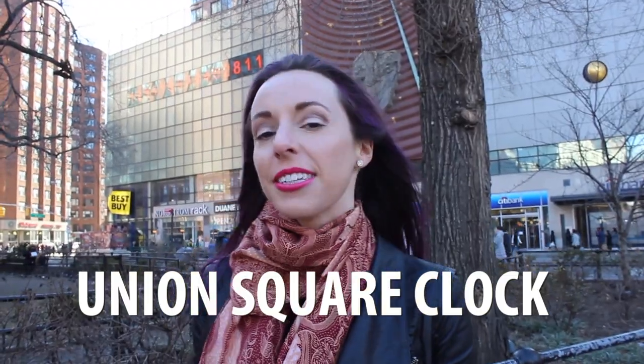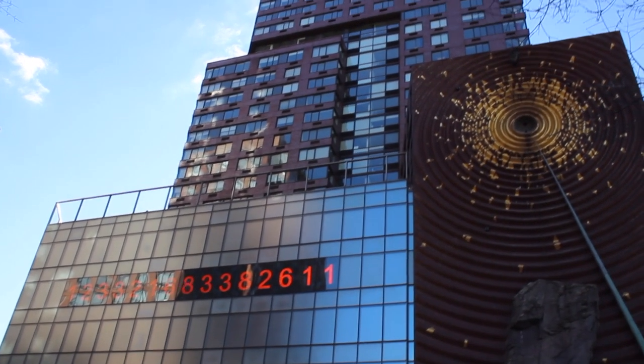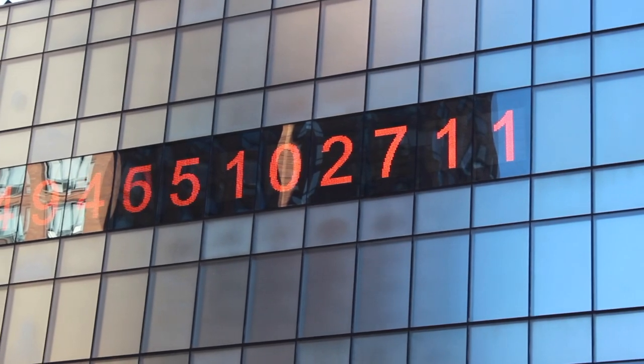In Union Square, there's this little building with 15-digit numbers on it. A lot of people think it's a countdown or the national debt, but it's actually a 15-digit clock. The seven digits from left to right represent hours that have passed since midnight, and the seven digits from right to left are the hours remaining until midnight. The numbers in the middle are moving so quickly they look like a blur to the naked eye.